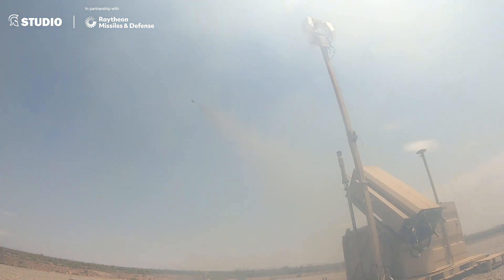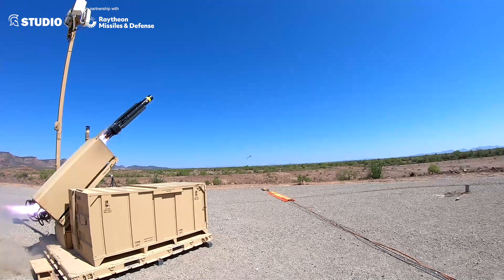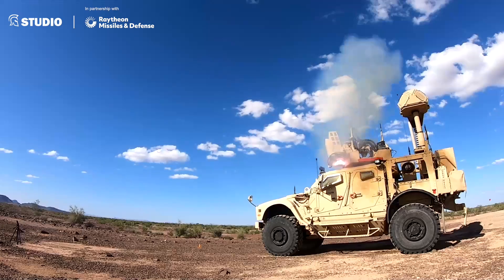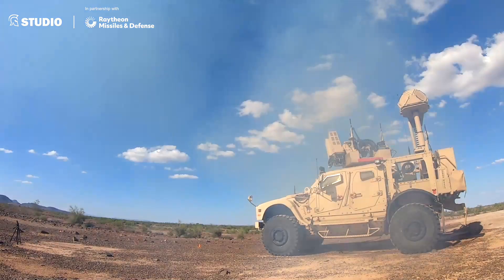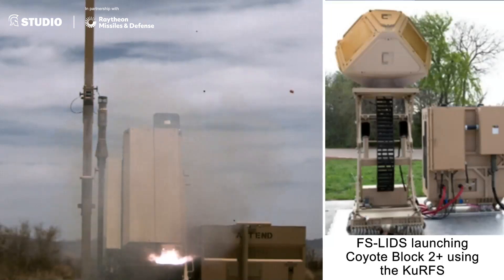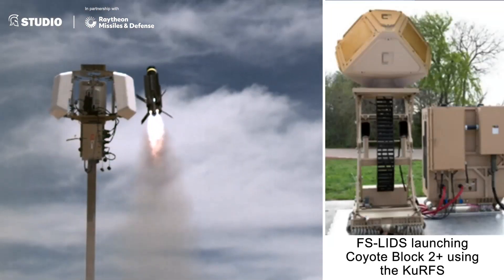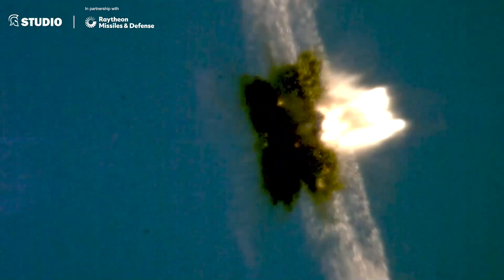We have a radar that's integrated with Northrop Grumman's FADC2 command and control system, and an effector that's integrated with that command and control system as well. When the radar detects and identifies a threat, you command launch the effector to combat that threat. It takes cues from the CURPS radar, gets close enough to get into terminal range where the seeker takes over, and then neutralizes or destroys the threat.